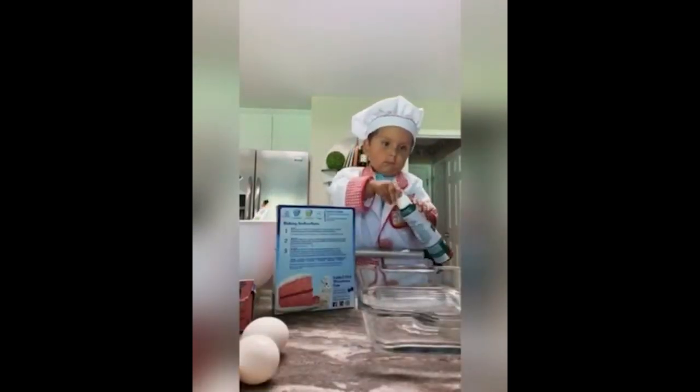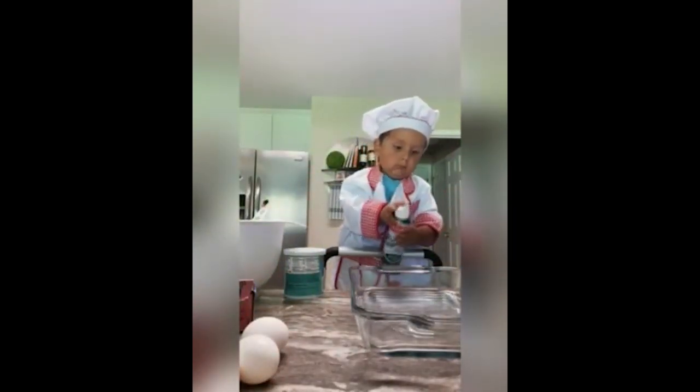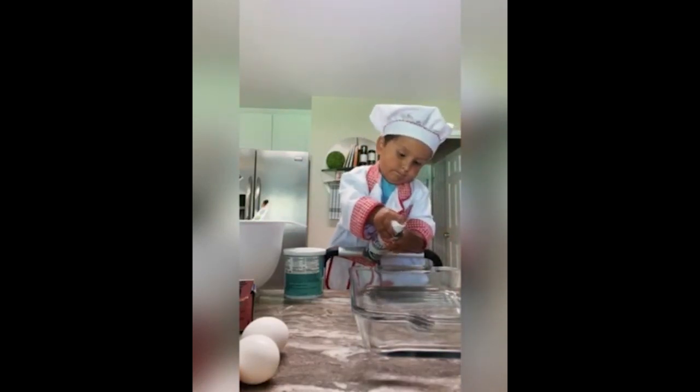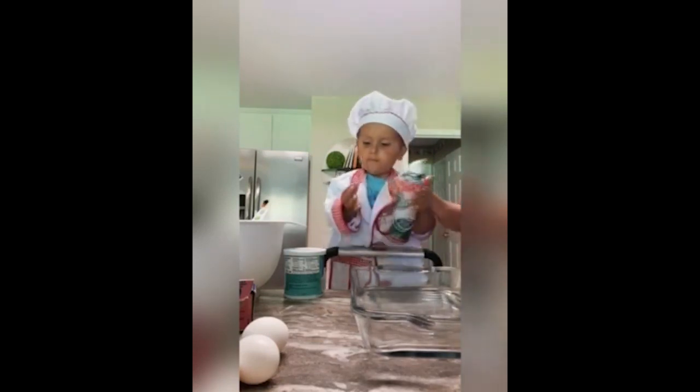Can you spray our pan? Very good. Turn it around. Very good. Now spray our pan. Oh, wow. Okay. Good job, buddy. Okay, that's good. All done.